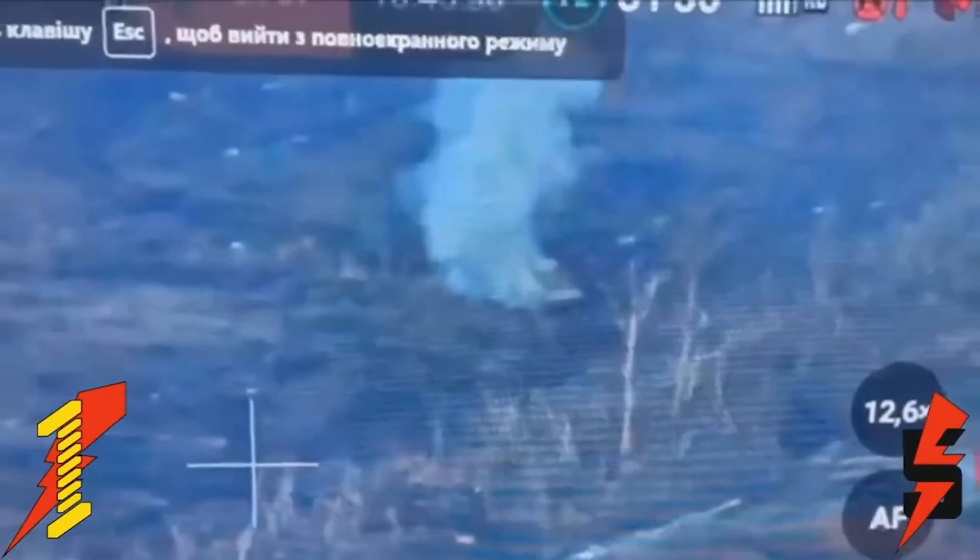Now, whilst this has been shared as Stugna P, to me it looks a bit too fast, so I wonder if this may be something else. Here for comparison is another video of Stugna hitting a T-72. You can see the missile is much slower, and check the unusual, rather shaky flight pattern. That doesn't match what we saw hitting this BNP.